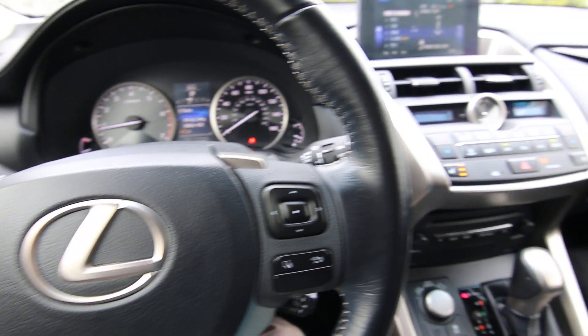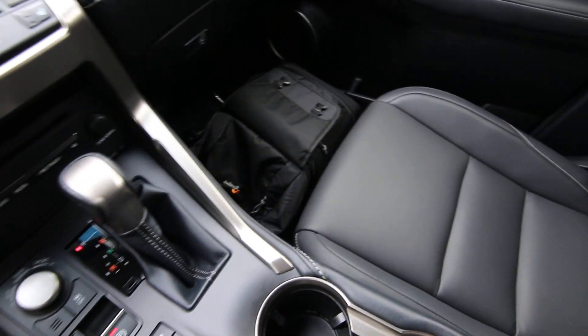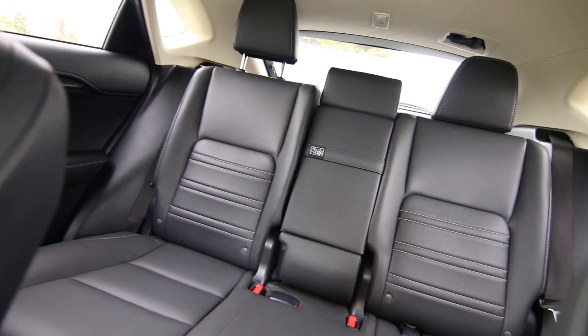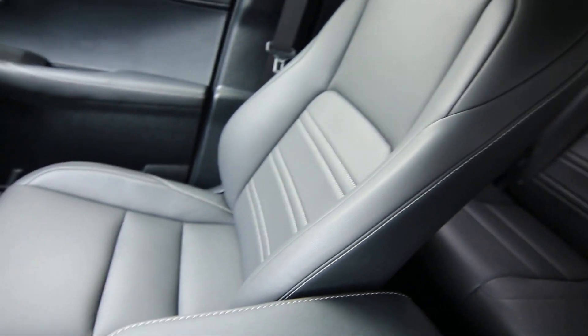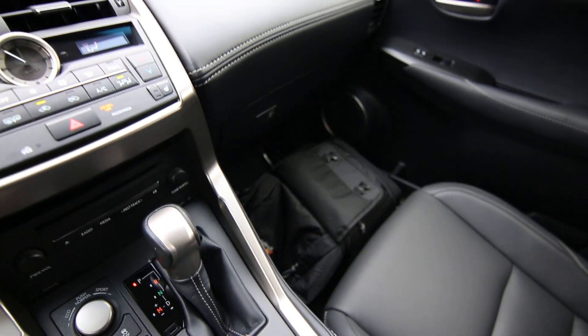Hello, Joe here from Infiniti of Tacoma. I'm here today to tell you about this beautiful 2016 Lexus NX 200t that we have for sale. This one's a local clean Carfax vehicle with lots of service history at Lexus — all that information is in the Carfax report. If you're looking for a compact luxury crossover, this Lexus NX 200t is a great choice.